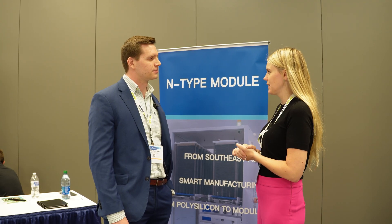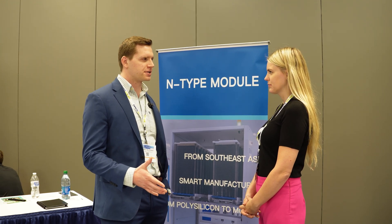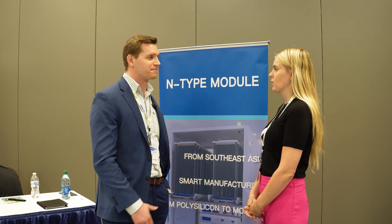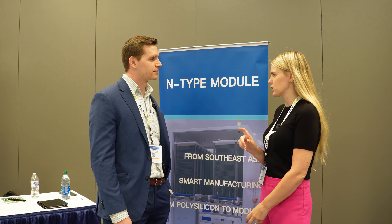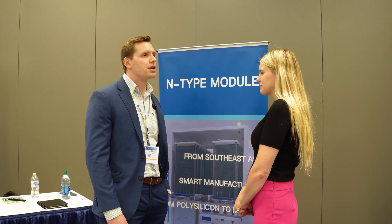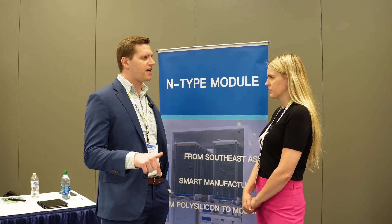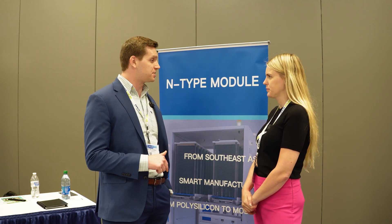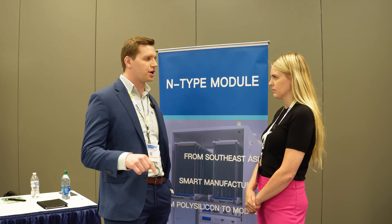Can you tell me a little bit about the warranty of the panel? Our general warranty is 12-year product and 35-year performance. However, certain customers will upgrade that to a 25-year product and 30-year performance. With the Mono PERC, you're looking at 2% degradation in year one and then 0.45% every year after that, up to 30 years. With the N-type TopCon, it should only be 1% degradation year one and then 0.4% degradation every year after.